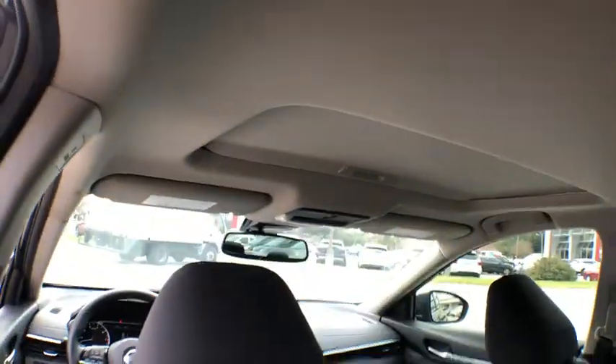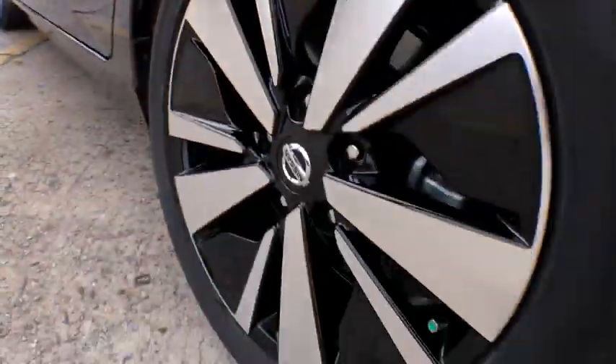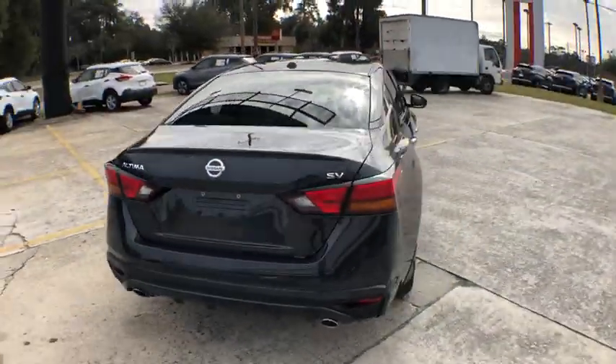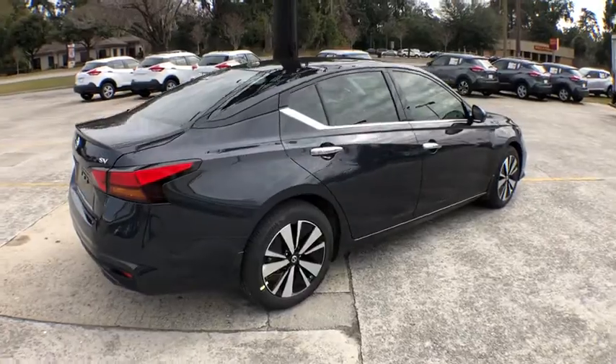Heated front seats, security system, fog lights, trip computer, brake assist, overhead console, panic alarm, remote keyless entry, tachometer, power moonroof, driver vanity mirror.